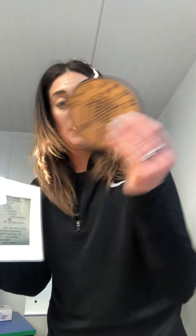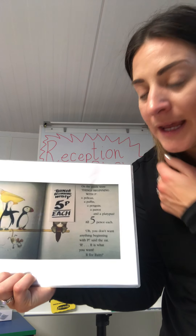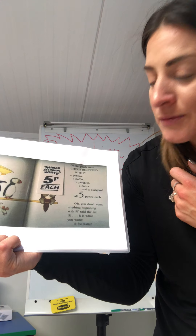All five pennies each. Five pennies each. One, two, three, four, five pennies. Five pennies. And you could have any one of those. You don't want anything beginning with p, said the rat. Err is what you want. Err for ratty.